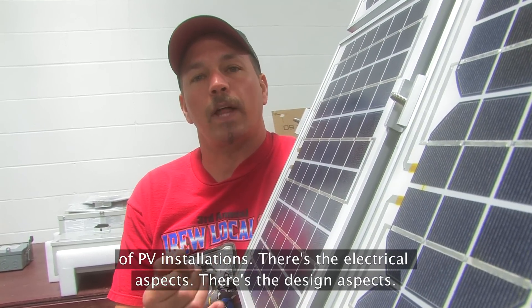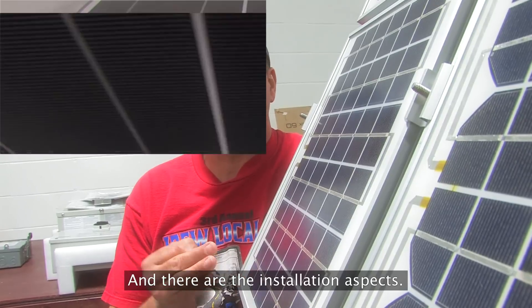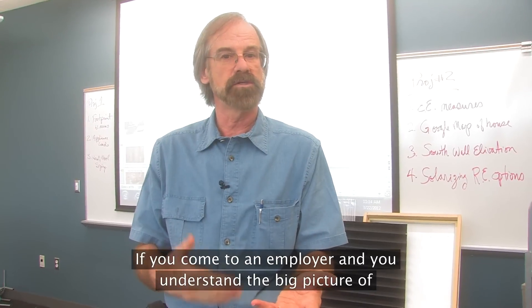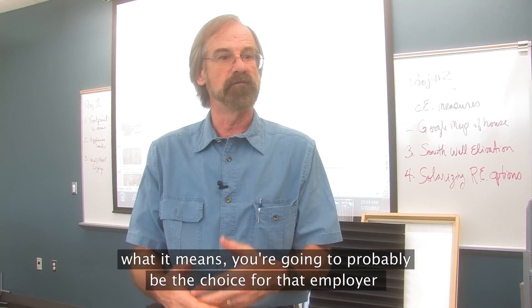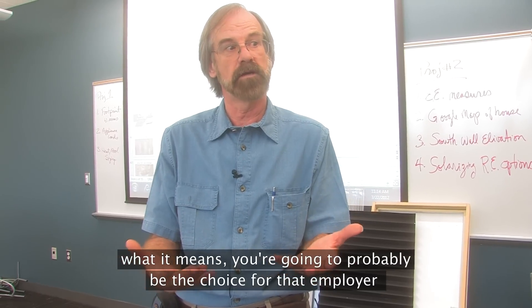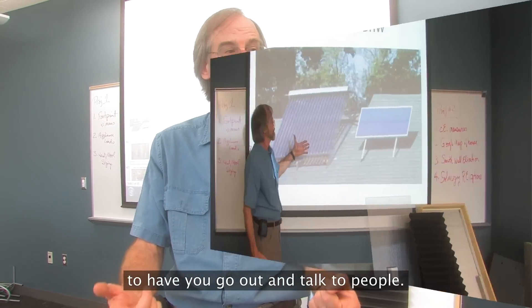There's the electrical aspects, there's the design aspects, and there are the installation aspects. If you come to an employer and you understand the big picture of what it means, you're going to probably be the choice for that employer to have you go out and talk to people.